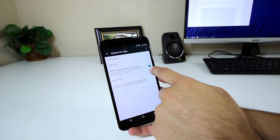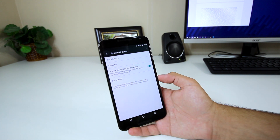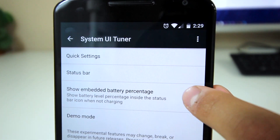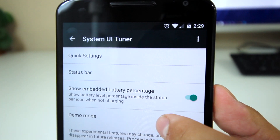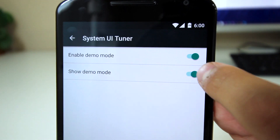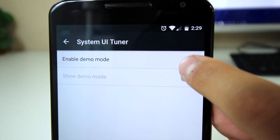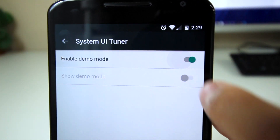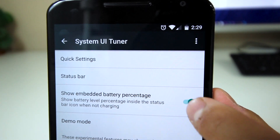We also finally have an embedded battery percentage inside the settings that will show up inside the battery icon. This feature has been a long time coming and pretty much every other OEM and custom ROM maker has this, so it's nice to see Google finally get it together and include this option. Lastly, there's a demo mode, which is nice for those who take screenshots for their Google Play apps or want to show off their home screen setup and want the status bar to look clean.